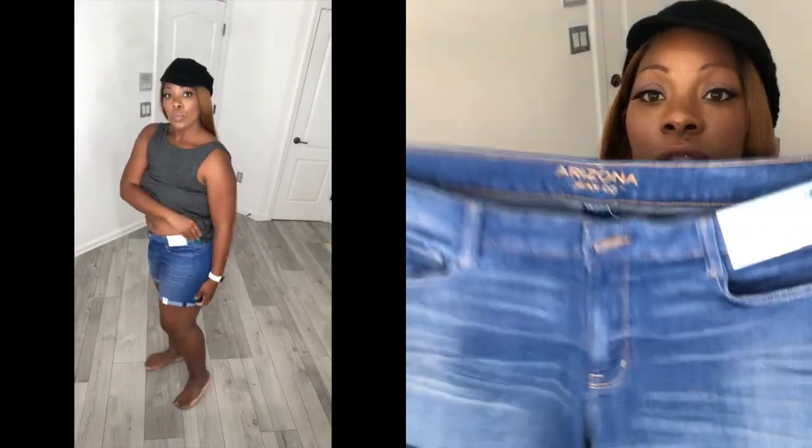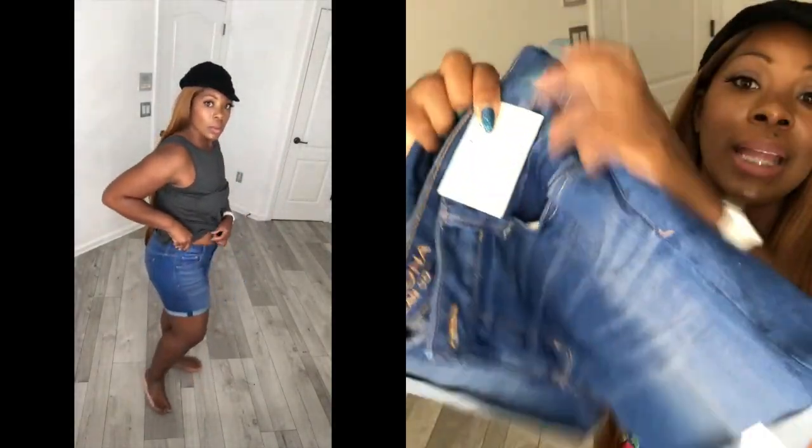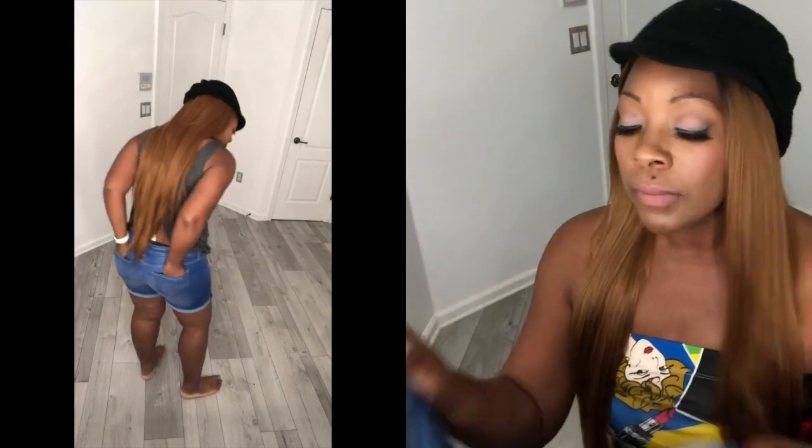The first thing we're going to get into is the shorts from the junior section. I love the shorts from that section — they fit me so well. The first pair of shorts is from the Arizona brand. The reason why I like their shorts is: one, they don't ride up on me, and two, they fit my midsection so I don't have to wear a belt.